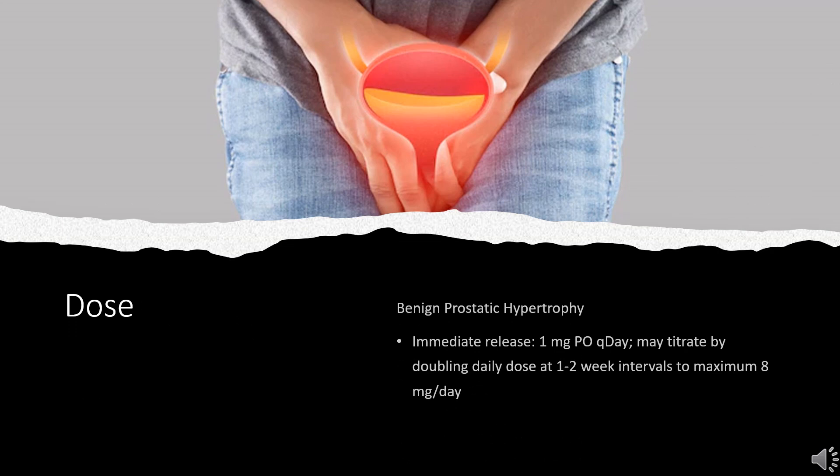Dosing for Hypertension: 1 mg orally once daily in the AM or PM, with the option to titrate by doubling the daily dose up to 16 mg per day based on blood pressure response. The usual dosage range is 1–2 mg once daily. If therapy is discontinued for several days, initiate the dose at 1 mg once daily and titrate using the initial dosing regimen.